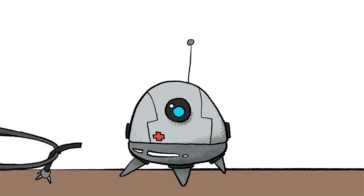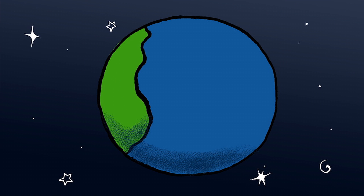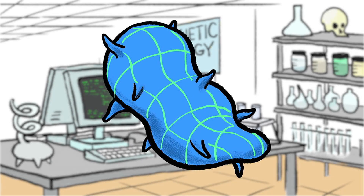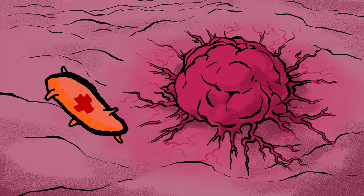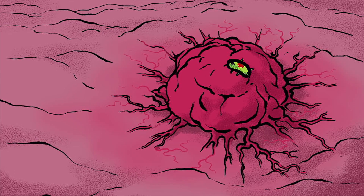Advances in technology have created excitement around a future of personalized medicine, driven by mechanical nanobots. But thanks to billions of years of evolution, we may already have a starting point in the unexpectedly biological form of bacteria. Add synthetic biology to the mix, and who knows what might soon be possible. Beyond medicine, creative uses of bacteria have countless applications — for example, what if we could use bacteria to create concrete that fixes its own cracks?